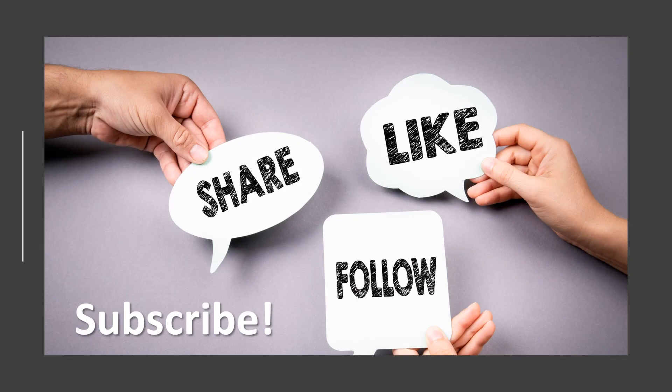Maybe the disc can stay. Thanks so much for watching today. If you like what you see, then share, like, follow, subscribe, and have a great day.